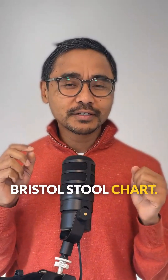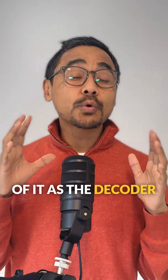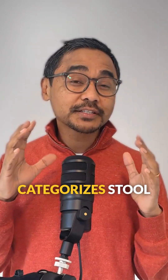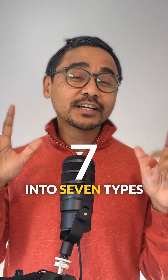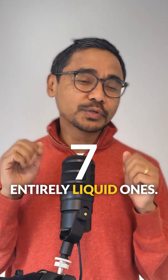Let's start with the Bristol Stool Chart. If you have never heard of it, think of it as the decoder ring for your poop. It's a simple tool that categorizes stool into seven types, ranging from hard lumpy stools to entirely liquid ones.